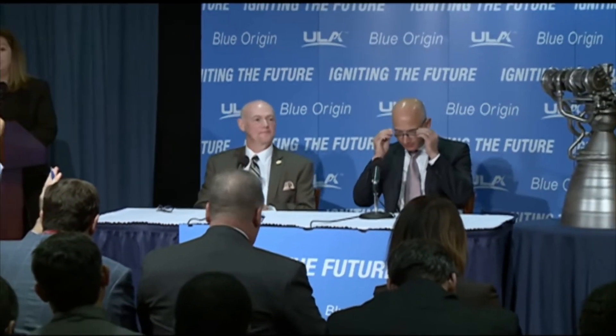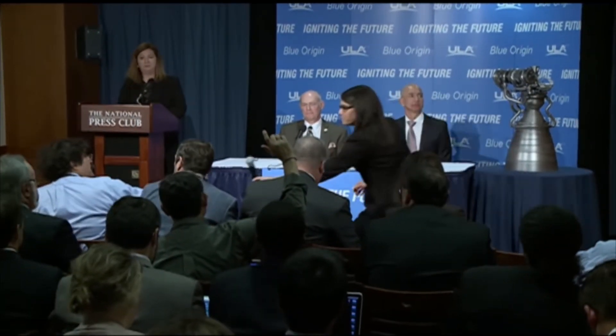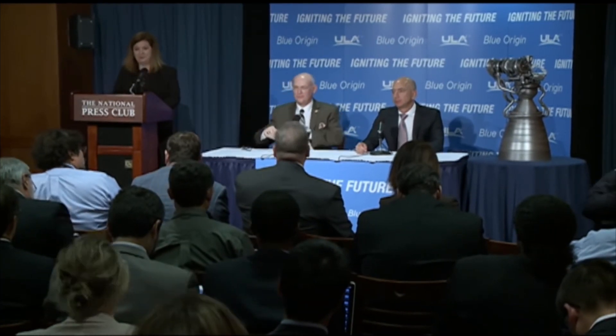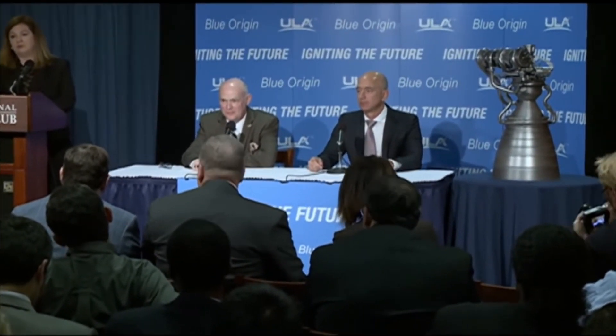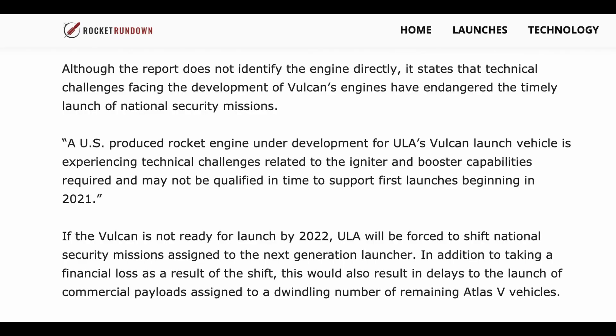The BE-4 gained vital credibility as a rocket engine when it was selected by ULA as the successor to the RD-180 on their new Vulcan rocket. Though this selection also came with the requirement to uprate the engine from its original thrust of 400 kN to a new design of 550 kN. While this is within the regular margins for uprating an engine during design and development, it still probably had a hand in some of the delays the BE-4 experienced. Tory Bruno has also acknowledged that the BE-4 is the pacing element of Vulcan's design, and that Vulcan would likely have been flying earlier if the BE-4 engine was ready.